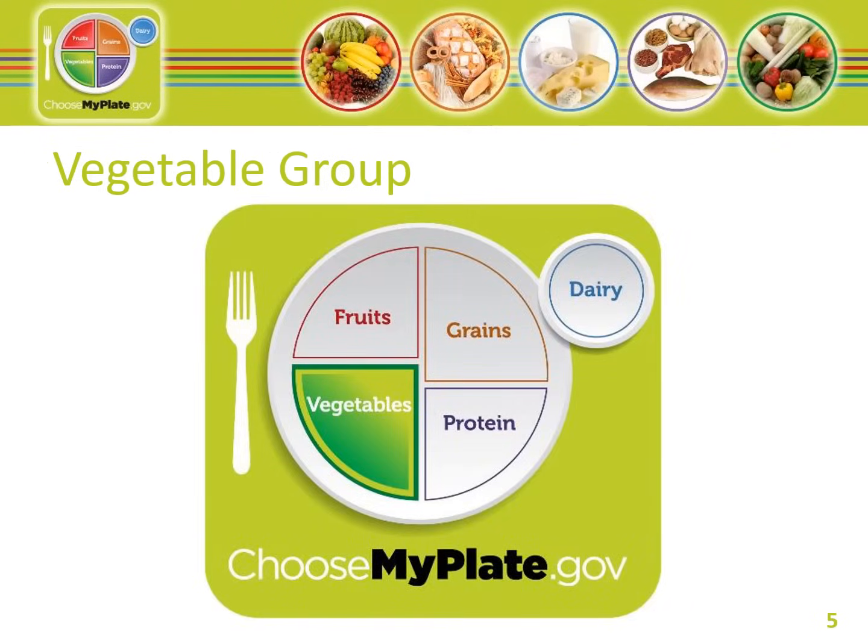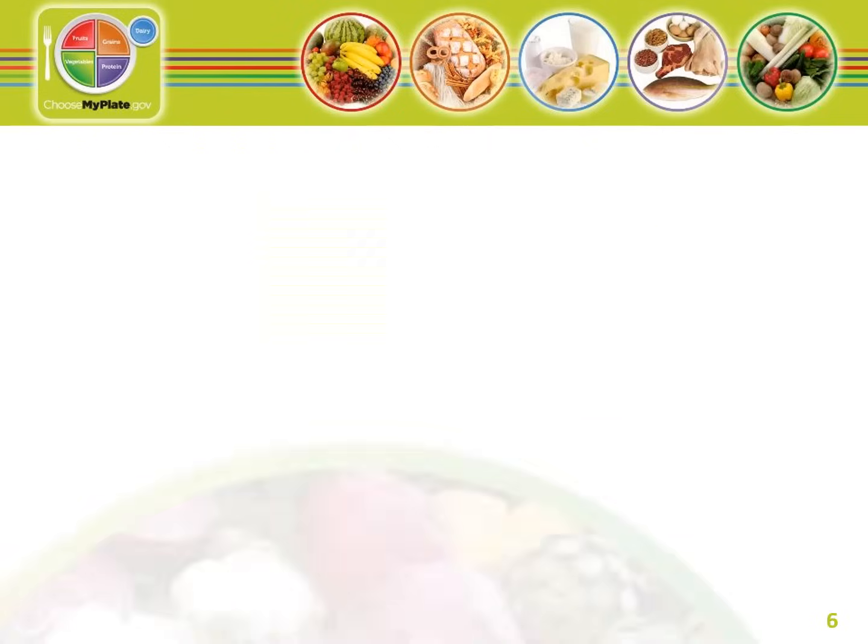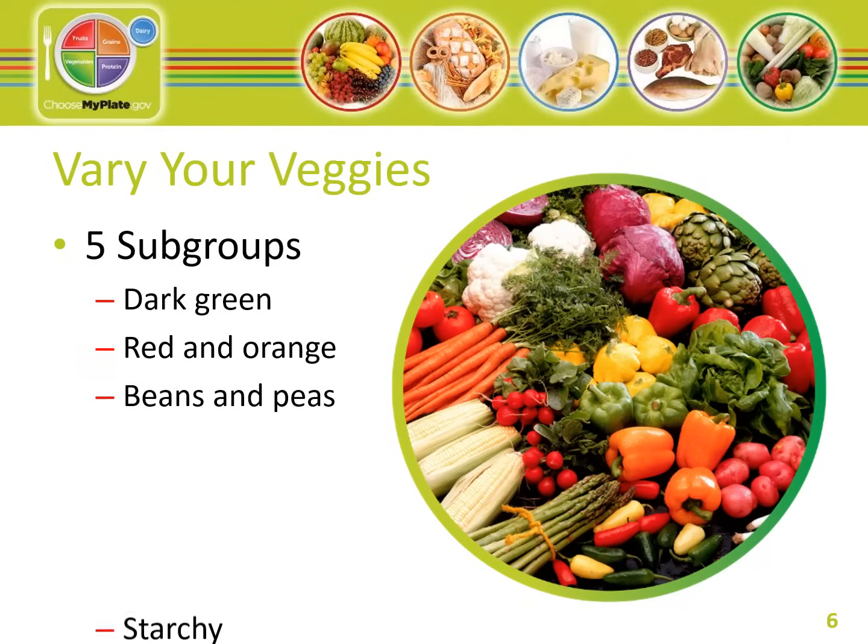Let's take a closer look at the MyPlate icon. First up is the Vegetables group. Make half your plate fruits and vegetables. Any vegetable or 100% vegetable juice counts as a member of the vegetable group. Vegetables may be raw or cooked, fresh, frozen, canned, or dried, and may be eaten whole, cut up, or mashed. Vegetables are organized into five groups based on the vitamins and minerals they contain. Remember, the darker the color of vegetables, the higher they are in vitamins and minerals.